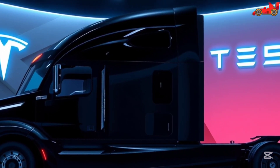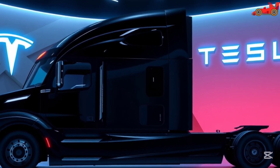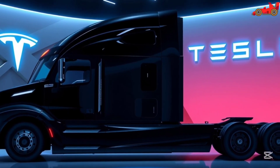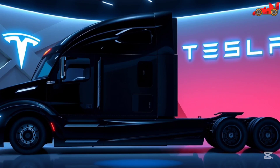The Tesla Semi 2026 is set to transform the logistics landscape, offering an unparalleled combination of performance, safety, and sustainability. With its advanced features, competitive pricing, and industry-leading technology, the Semi is the ultimate solution for modern freight transport.